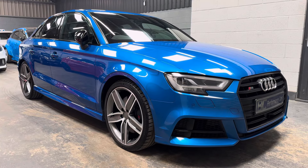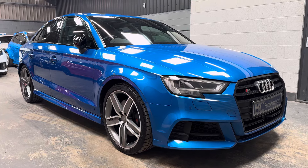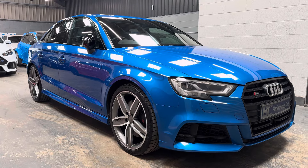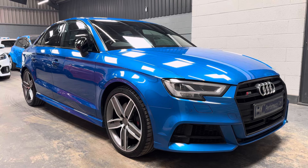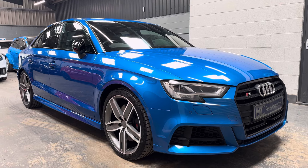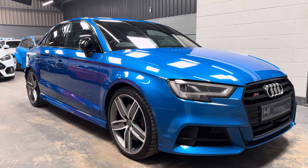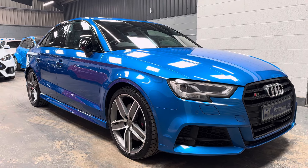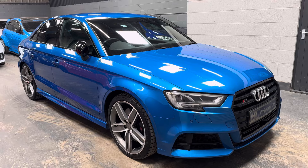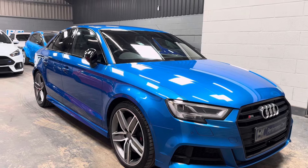Hello, it's Ben at BC Performance Cars. I have the absolute pleasure of introducing you to this standout example of the Audi S3, 2017 67 model year. We purchased this directly from a private owner who was the second keeper. This was an ex-Audi main dealer demonstrator vehicle, originally in Standout Arable Metallic. This example has covered just 30,440 miles and is absolutely loaded with specification.